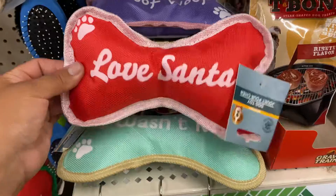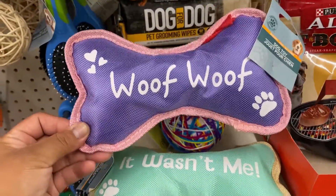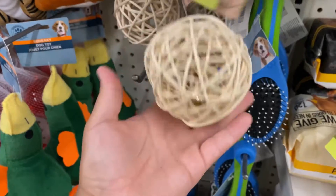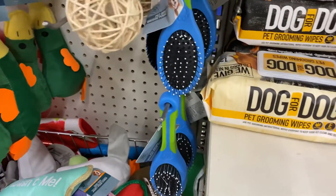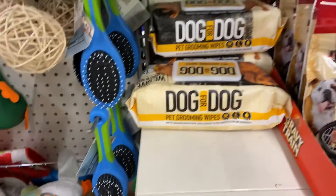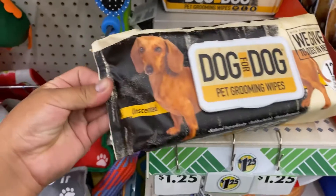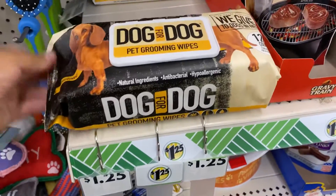I'm not sure if the Christmas dog toys were meant to be out right now, but I found them and decided to show you guys. Besides those, I found some dog white bees — I've never seen them before, so they're new to me. I was going to pick them up because there were only three and they were kind of hidden, but I decided to pass on them.